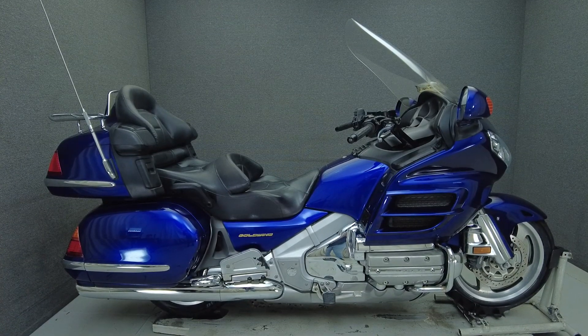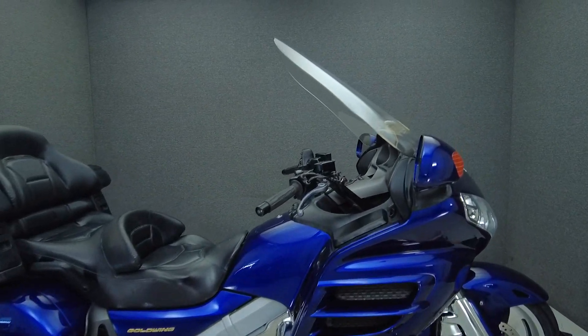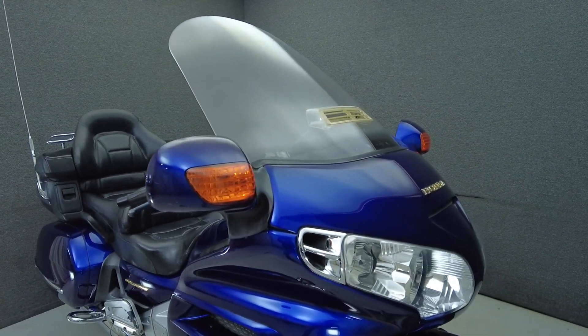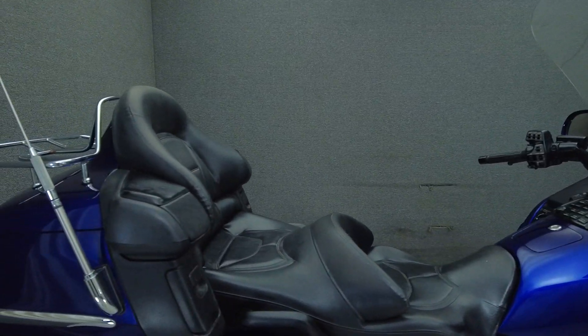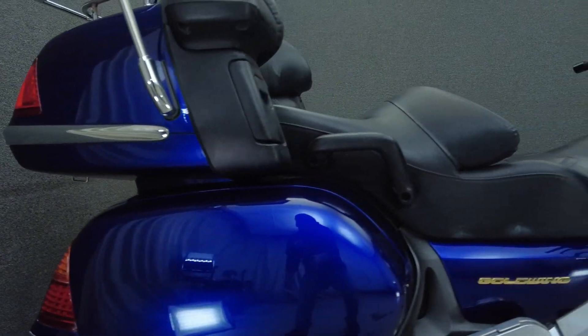Hey everyone, this is Keegan from National Power Sports. This 2002 Honda Goldwing with 50,653 miles passes New Hampshire State inspection and runs well. It's been upgraded with a luggage rack and comes equipped with cruise control, an electronic suspension, multifunction two-speaker audio system, reverse, and an intercom.